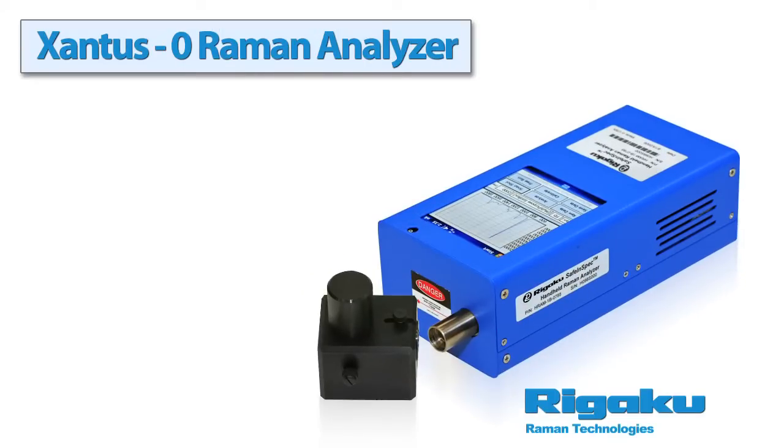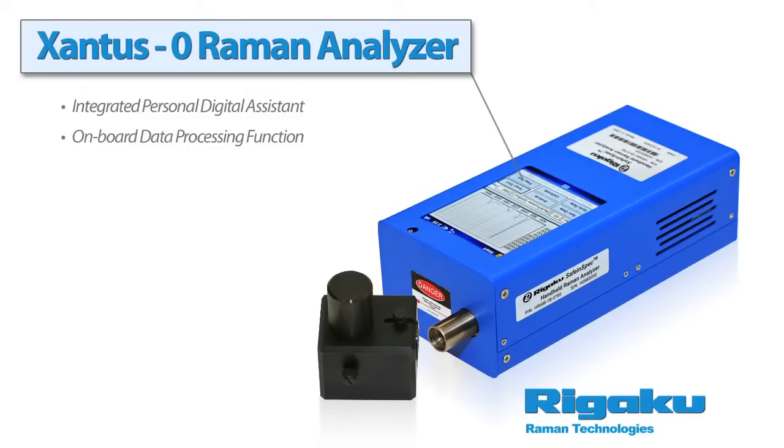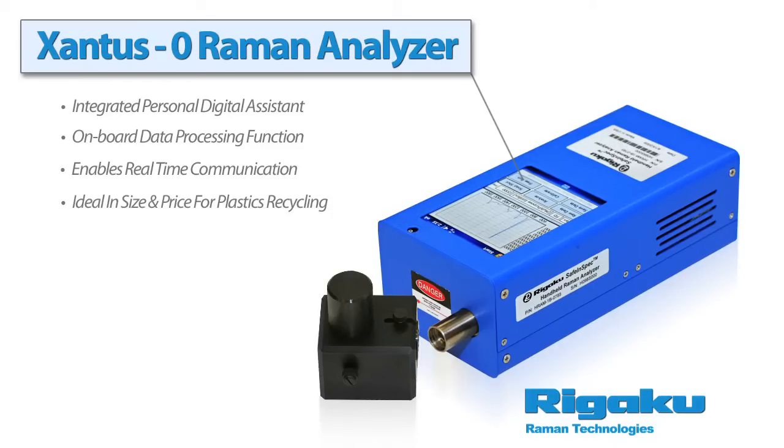The Xantis Zero comes standard with an integrated PDA. The onboard data processing function enables real-time communication and decision-making in mission-critical situations. The Xantis Zero is an affordable, complete Raman spectrometer with a footprint approximately a third of a composition book and weighing less than two pounds. It is ideal for the plastics recycling industry.